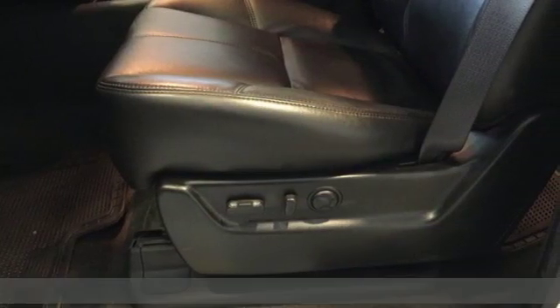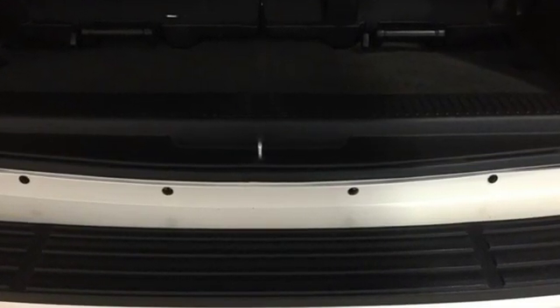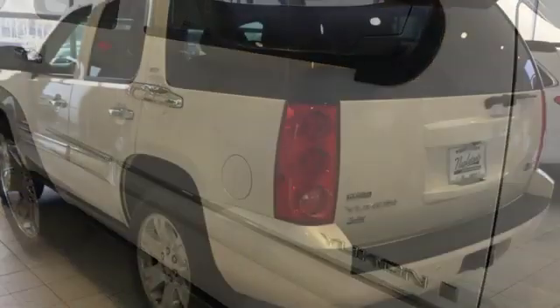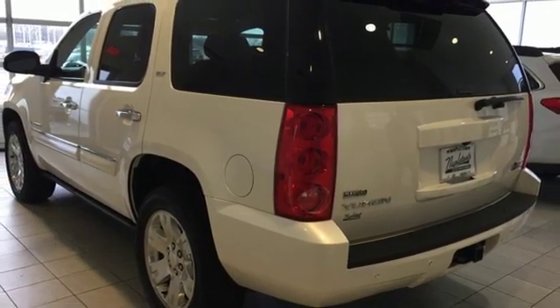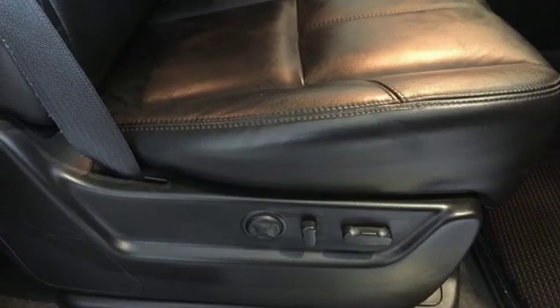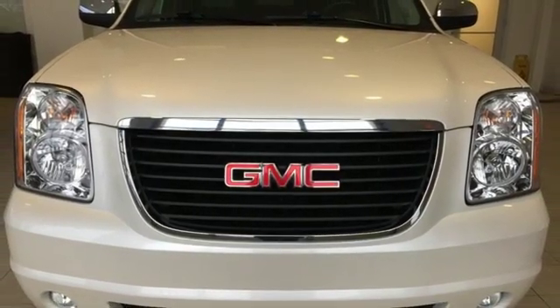It comes nicely equipped with features you'll love: integrated navigation system, power heated mirrors, front heated leather bucket seats, rear parking sensors, remote engine start, dual zone climate control, automatic transmission, express open sliding and tilting sunroof, electronic shift on the fly, and V8 engine.